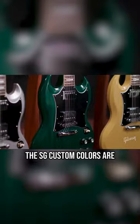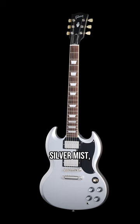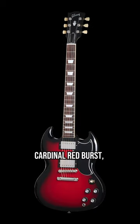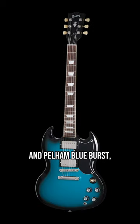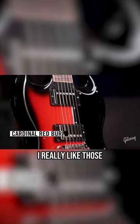The SG custom colors are the same between the two models and include Translucent Teal, Classic White, Silver Mist, TV Yellow, Cardinal Red Burst, and Pelham Blue Burst — the last of which kind of take inspiration from the Epiphone Prophecy series. I really like those.